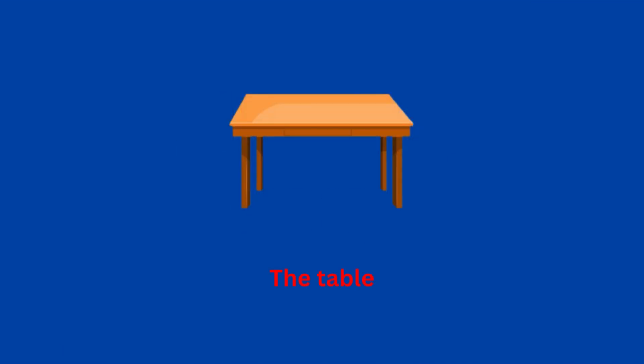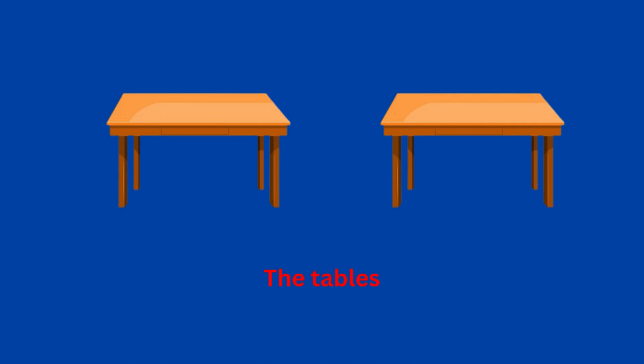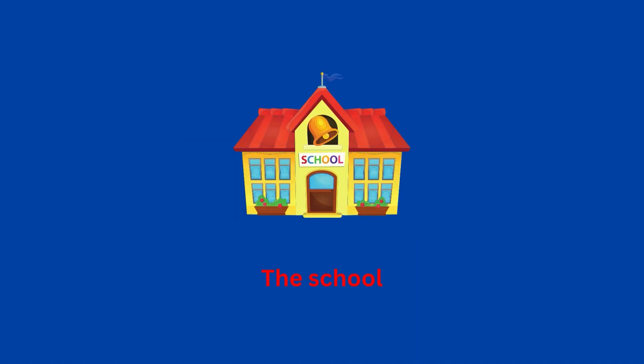OK, let's practice. So how would you say this in French? LES TABLES, LA TABLE, LE RESTAURANT, LES TABLES, LES RESTAURANTS, L'ÉCOLE.